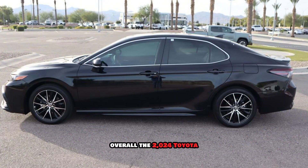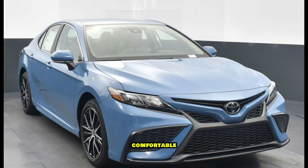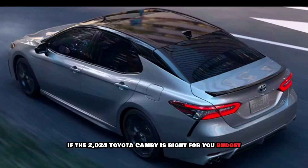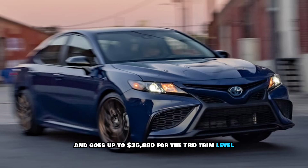Overall, the 2024 Toyota Camry is a great choice for a mid-size sedan that offers a lot of value for the money. It's stylish, comfortable, fuel-efficient, and safe. The Camry starts at $26,445 for the LE trim level and goes up to $36,880 for the TRD trim level.